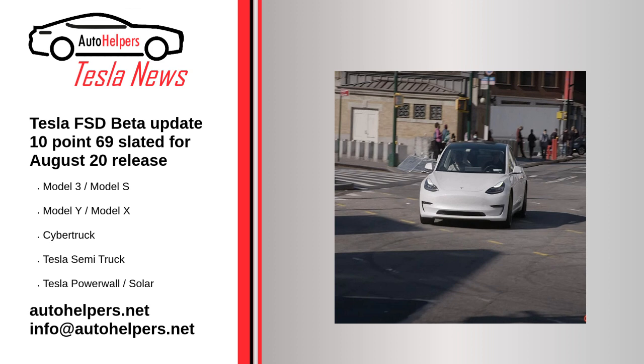Seven: improved pedestrian and bicyclist velocity error by 17%, especially when ego is making a turn, by improving the onboard trajectory estimation used as input to the neural network.